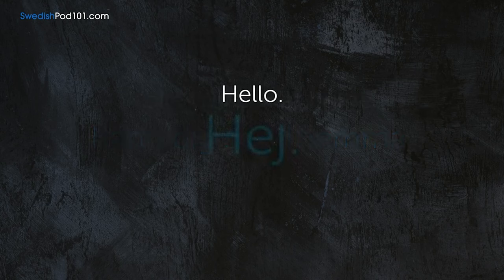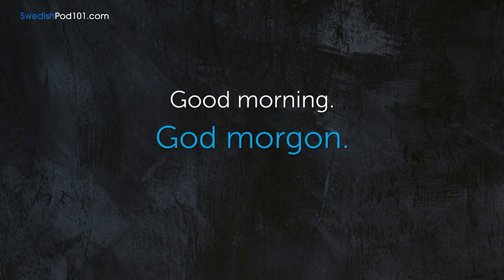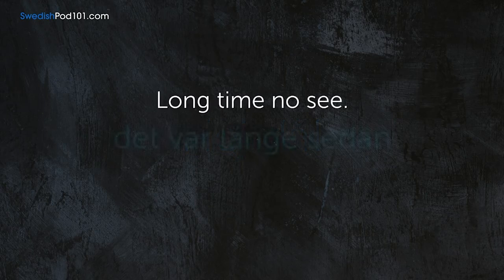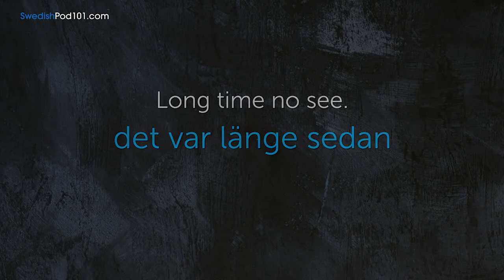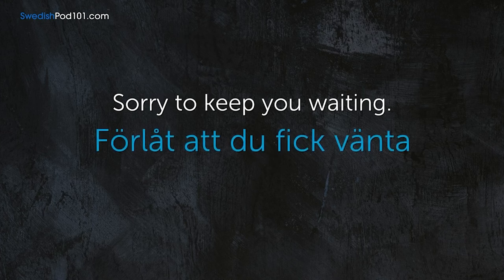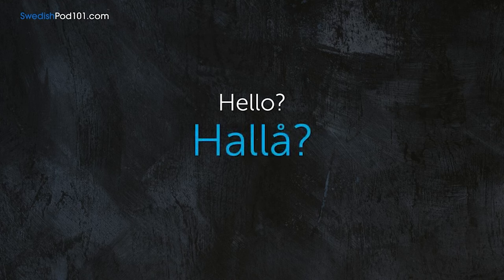Hello. — Hej. Good morning. — God morgon. Goodbye. — Hej då. Long time no see. — Det var länge sen. Good evening. — God kväll. Sorry to keep you waiting. — Förlåt att du fick vänta. Wait a moment. — Ett ögonblick. Hello. — Hallå.